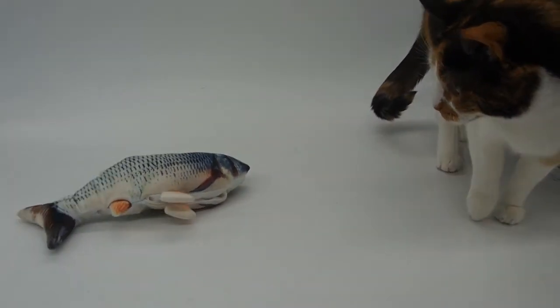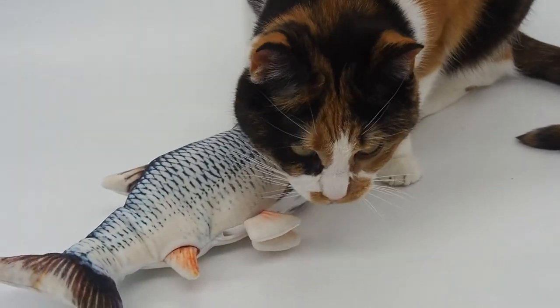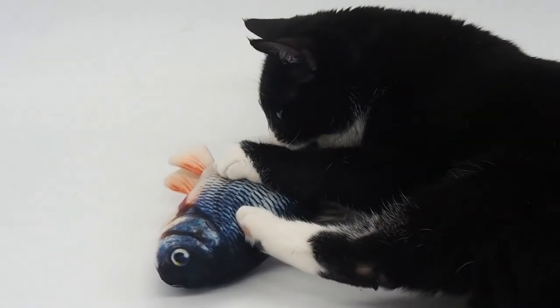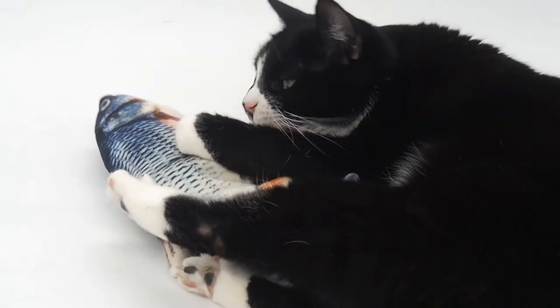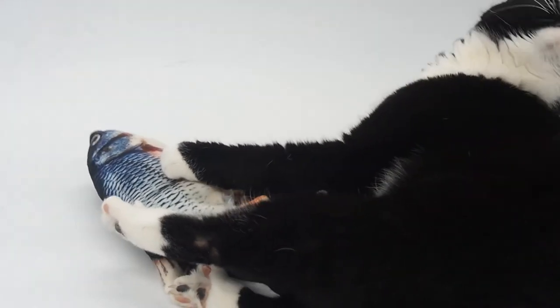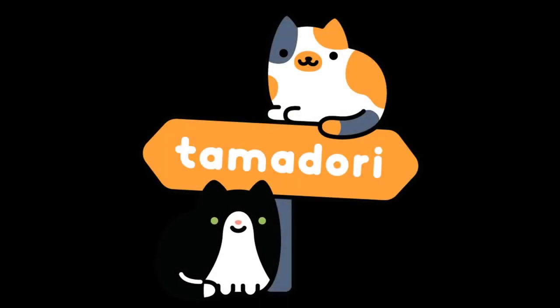At the end of the day, the Gone Fishing Electronic Catnip Toy gets two paws up from us. Our cats love the thrill of the hunt, and we love having a toy they can enjoy when us humans are too tired to play. Get yours today at www.tamadoricollection.com. Thank you.